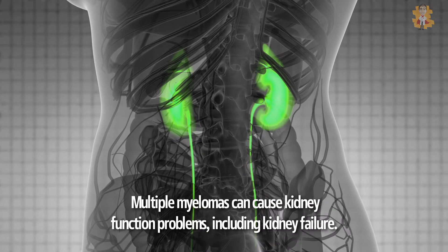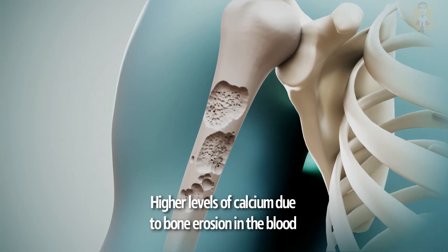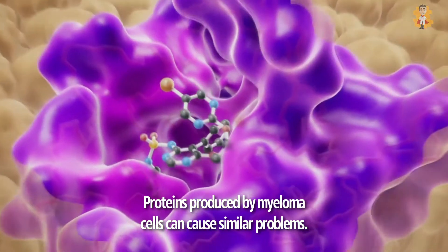Multiple myeloma can cause kidney function problems, including kidney failure. Higher levels of calcium due to bone erosion in the blood can affect the kidney's ability to filter waste from the blood. Proteins produced by myeloma cells can cause similar problems.